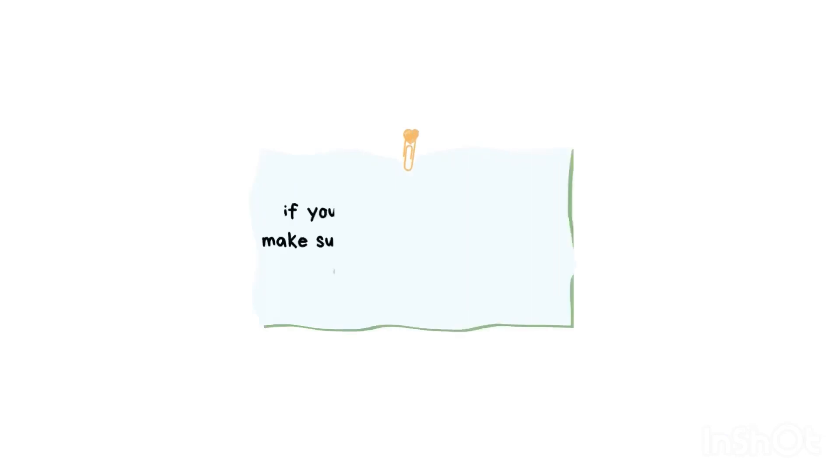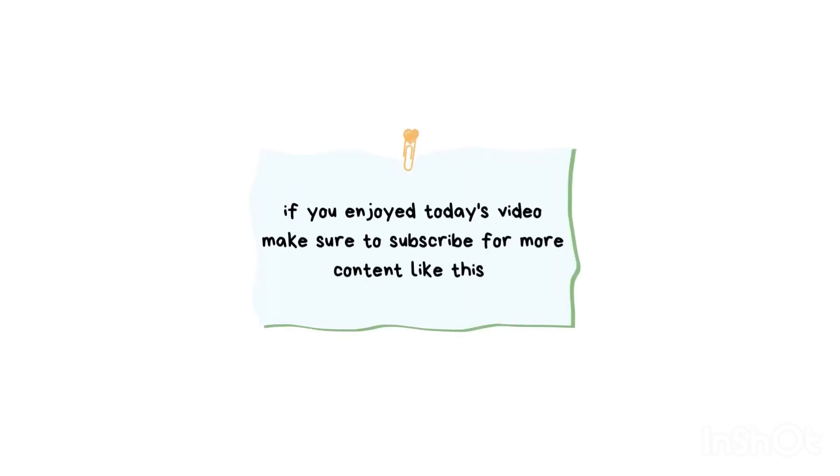If you enjoyed this video, make sure to like and subscribe. Thanks a lot for watching.